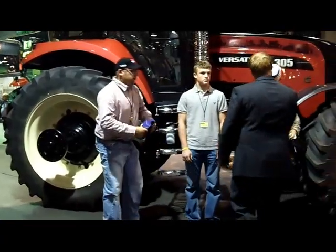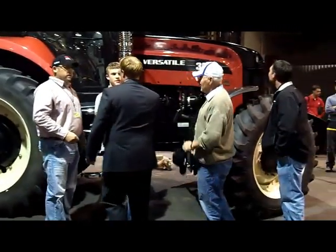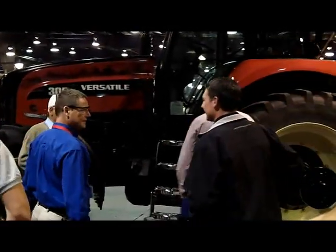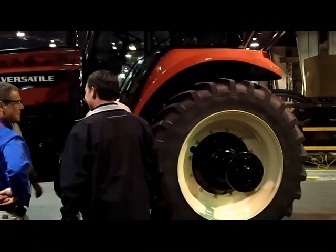The dealership has sold Versatile tractors since 1968, and Rodney Braceland has owned up to 22 Versatile tractors on his farm that includes about 10,000 acres of pasture and cropland.